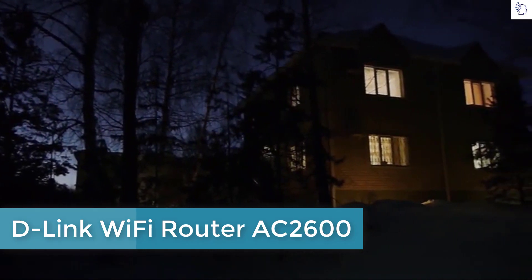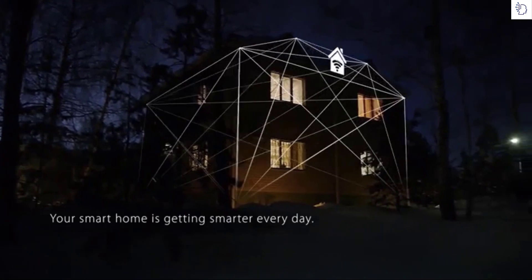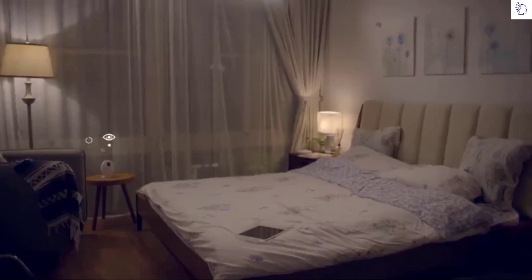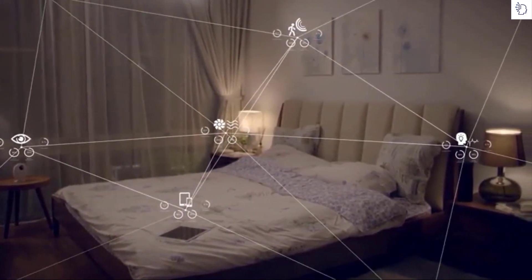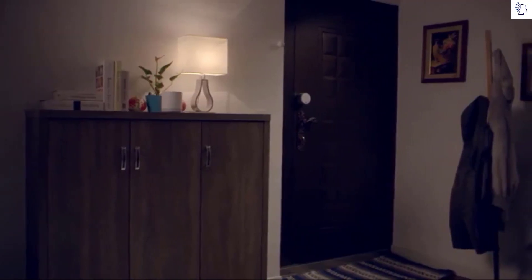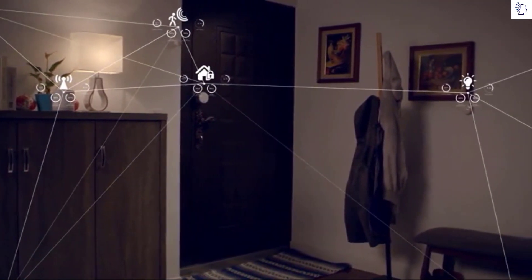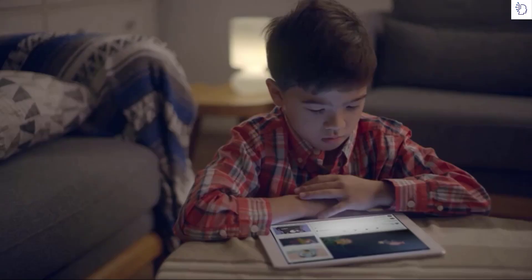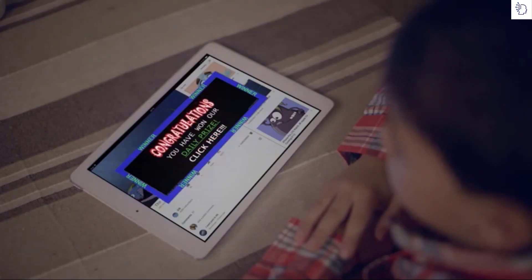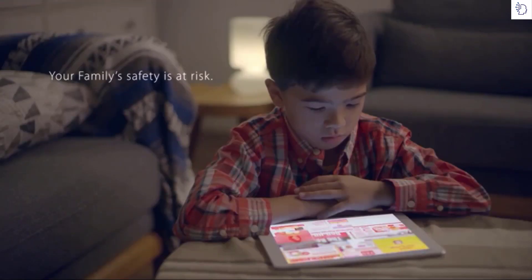Your smart home is getting smarter every day — but is it getting safer? With more smart home IoT devices than ever before, every connected device becomes a potential security threat. Whether it be a financial attack, a breach of personal security, or an attack on your privacy, the bottom line is your family's safety is at risk.